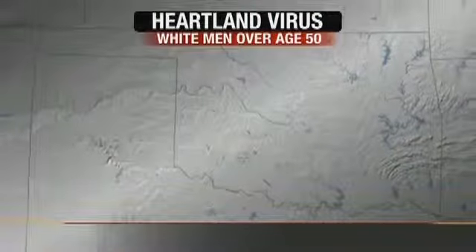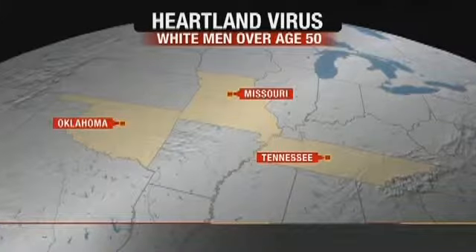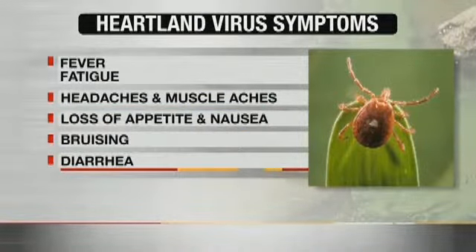Until now, the disease was only known in Missouri and Tennessee. Its victims so far: all white men, all over the age of 50. The symptoms include fever, fatigue, headaches, muscle aches, loss of appetite, nausea, bruising easily, and diarrhea.